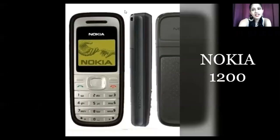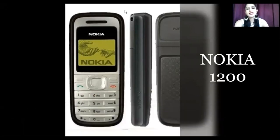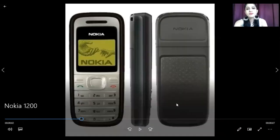Hello and welcome back to another video. You are watching Phones on George. Today we are going to talk about the Nokia 1200. This variant was quite an amazing version back in 2007 — it offered great pricing and great functionality.